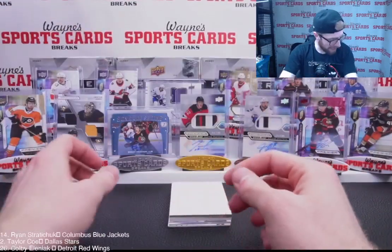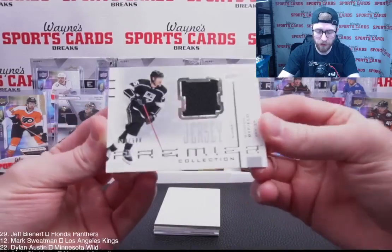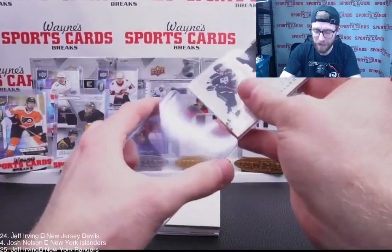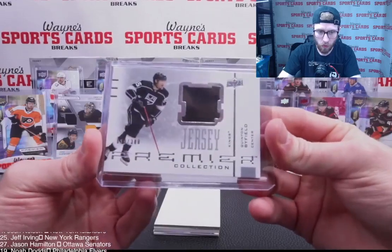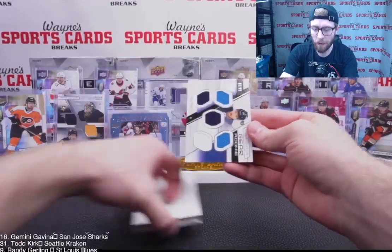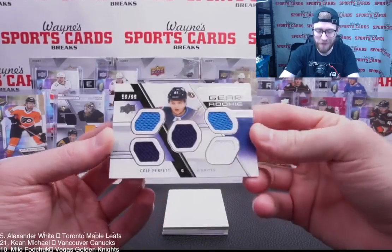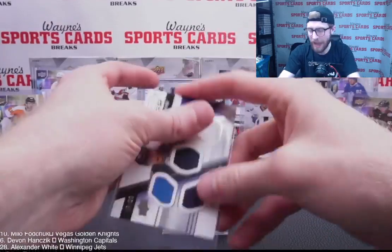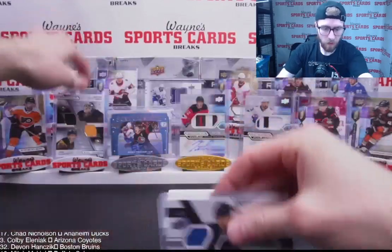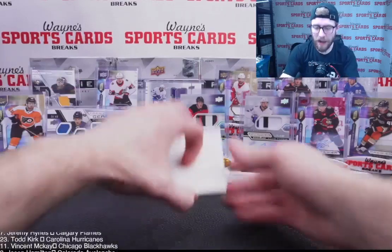Retro Quinton Byfield, 30 out of 300, LA Kings getting on the board. Premier Gear Rookie: Cole Perfetti, Winnipeg Jets, 59 of 99 — going to Alex White. Nice hit, Alex. Couple autos coming: Gold Rookie Auto Gabriel Fortier, out of 35. Tampa doing all right — an auto, an RPA, and a rookie thus far.